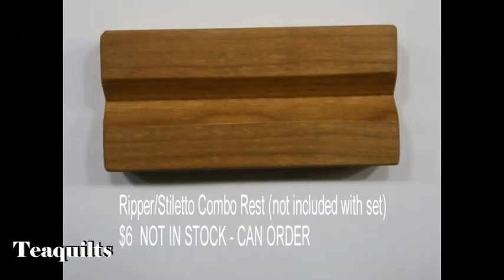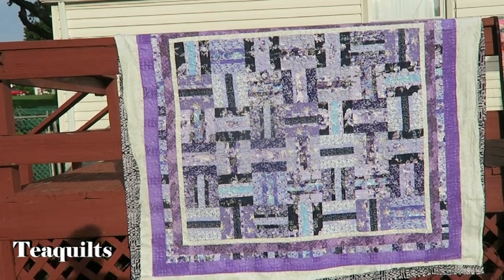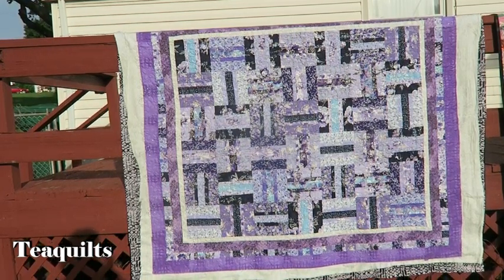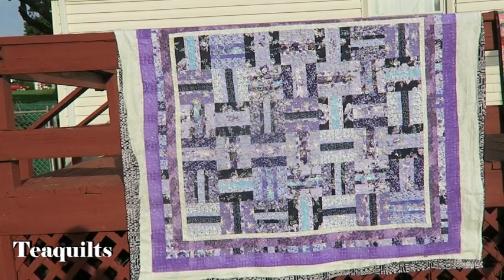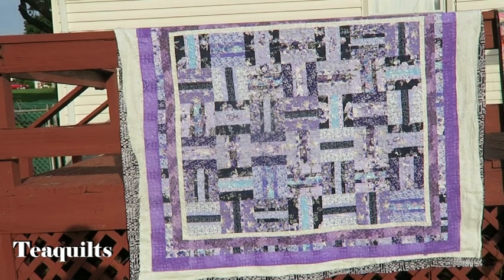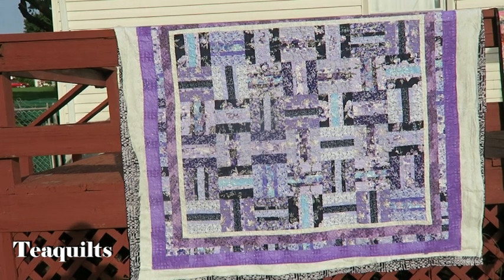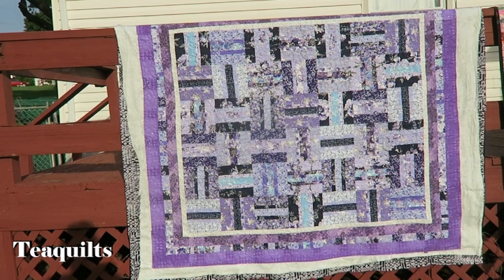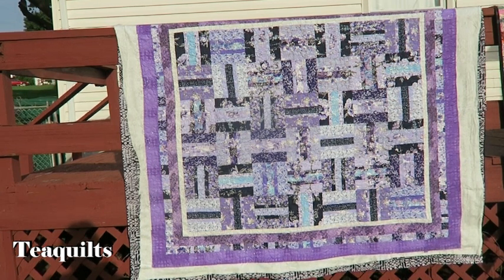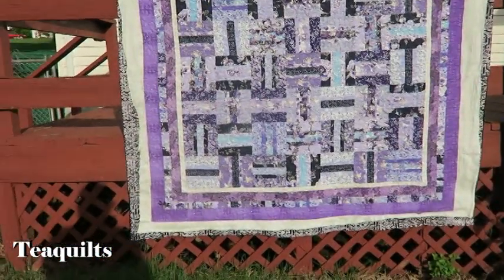First up we have Dee Dee's quilt — it's the jelly roll rail fence quilt that I have directions for on my YouTube channel. I'll try to leave a link up in the eye above so you can see it if you haven't already. This is her second time making this quilt, and this time she did it with more purple and blue tones. She also wanted denser quilting, so I will show you that as well. A dragonfly just landed on the quilt!